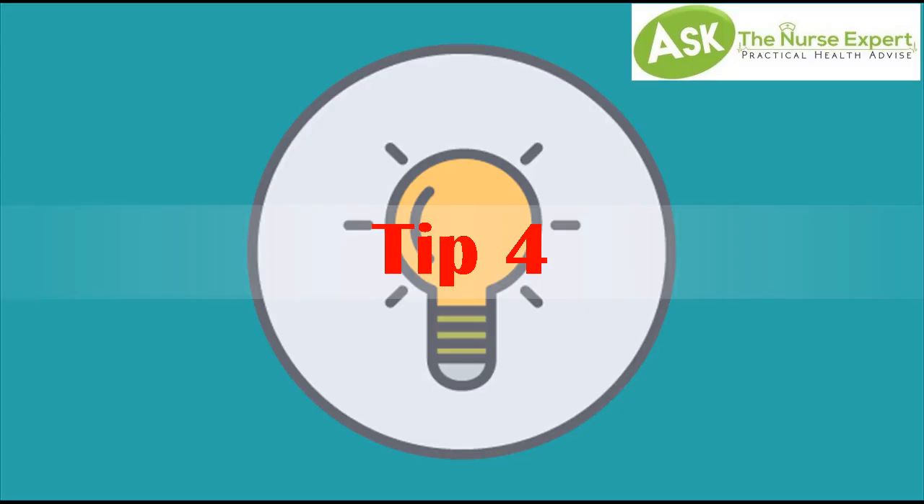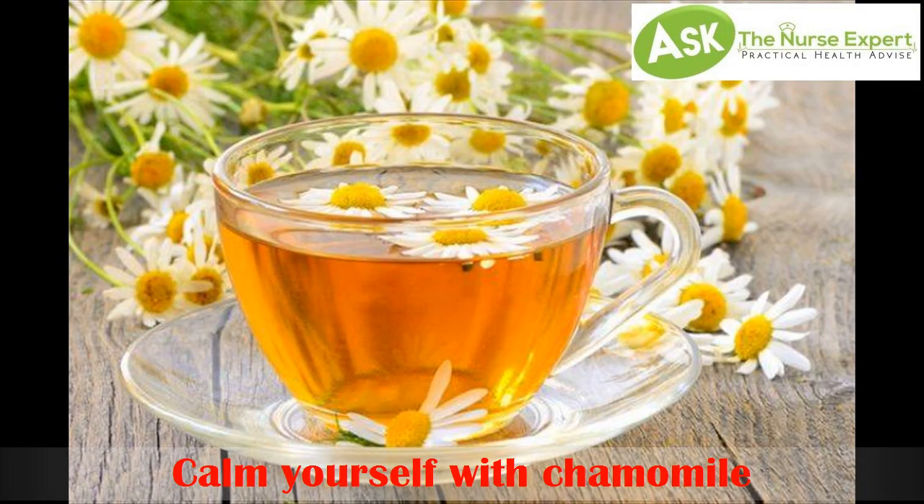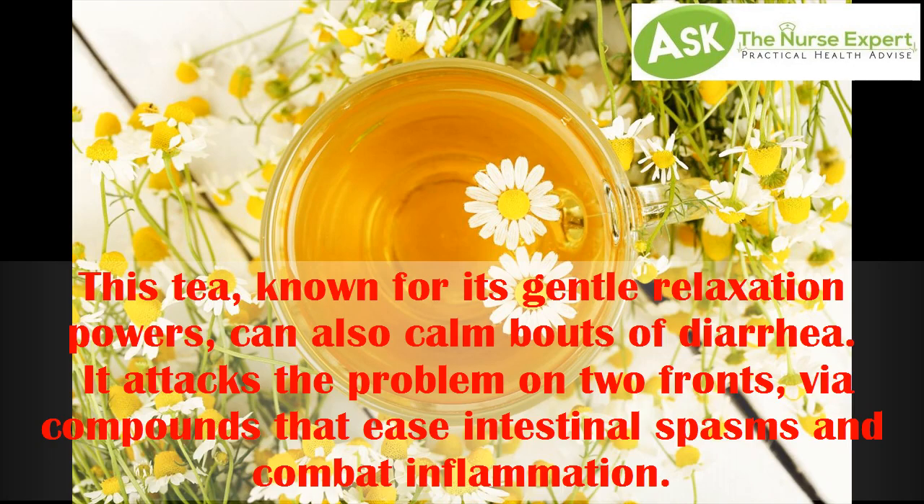Tip 4: Calm yourself with chamomile. This tea, known for its gentle relaxation powers, can also calm bouts of diarrhea. It attacks the problem on two fronts, with compounds that ease intestinal spasms and combat inflammation.